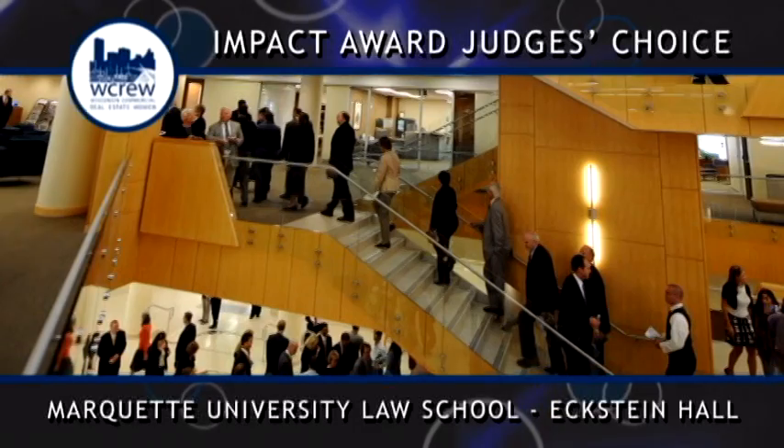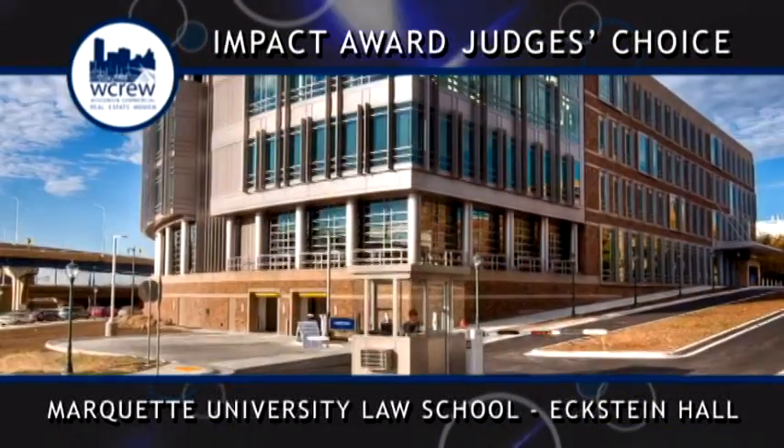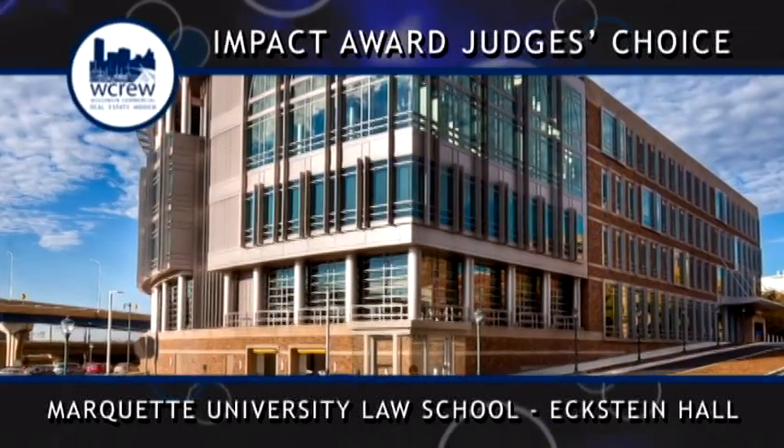The landmark $85 million, 205,000 square foot project was made possible by a donation of $51 million by Ray and Kay Eckstein.